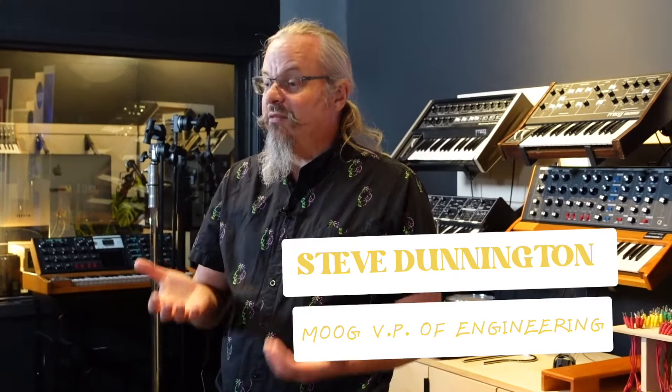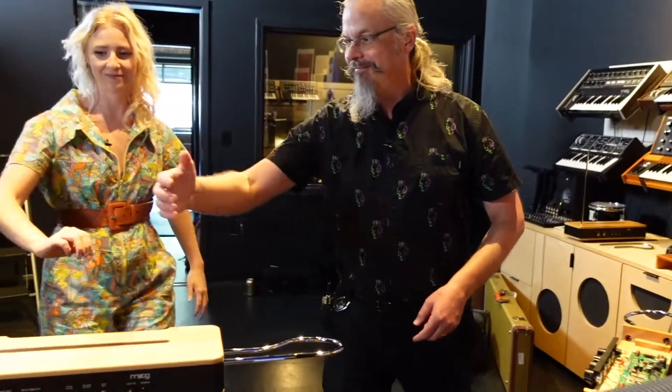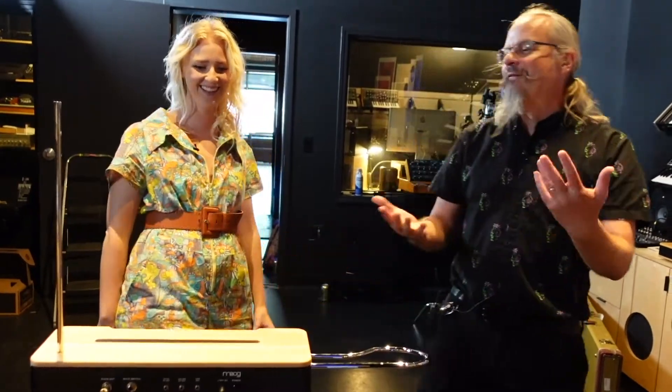Leon Theremin was actually doing an experiment — he was measuring the dielectric constants of air. He happened to have a buzzer, he moved his hand near one of the electrodes, one of the plates, and heard a sound. Being an inventor and a curious person, he explored it. And he's also a musician, so he started thinking, hey, I can make music with this thing. So it really was like an accidental instrument — the part where it was developed into an instrument was not an accident, but he didn't set out to make a musical instrument. That was not his intention.